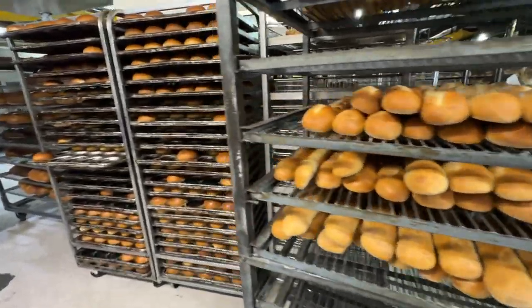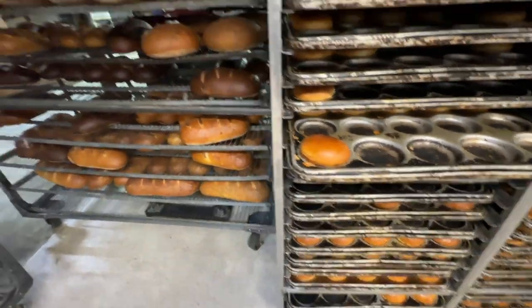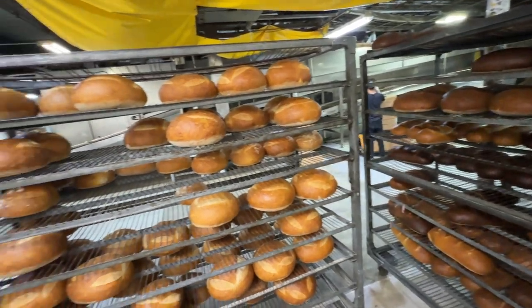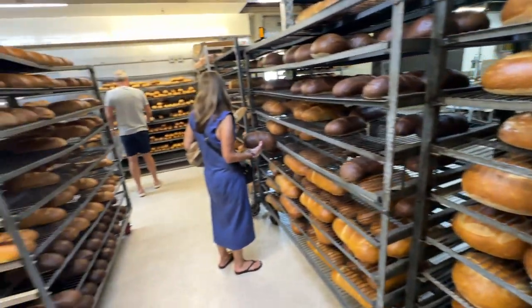Crusty breads, really tasty — brioche loaves, rolls, whatever you're looking for they have it. So many different varieties: raisin bread, and just look at the variety of options available. Pumpernickel, super fresh right out of the bakery — you go there and you're basically buying at wholesale at this point.